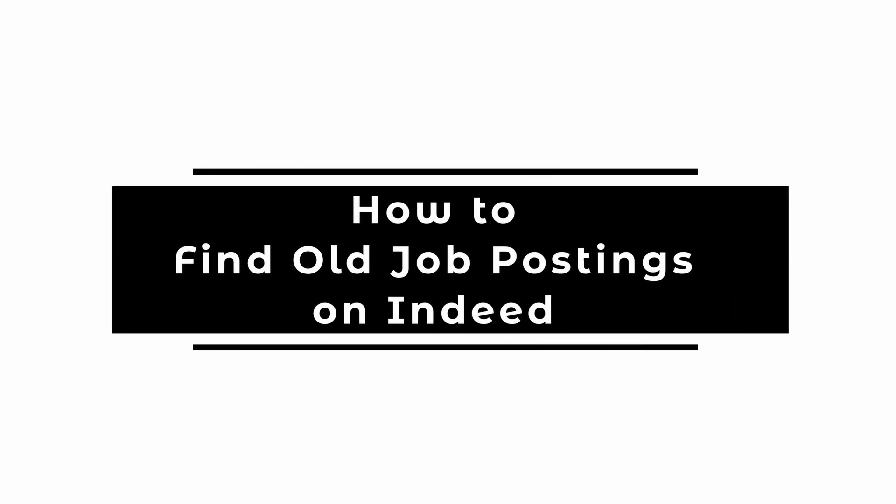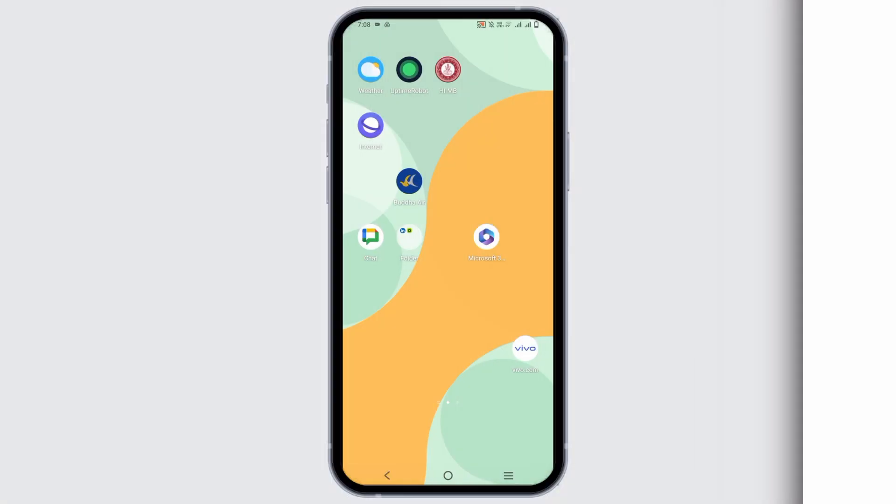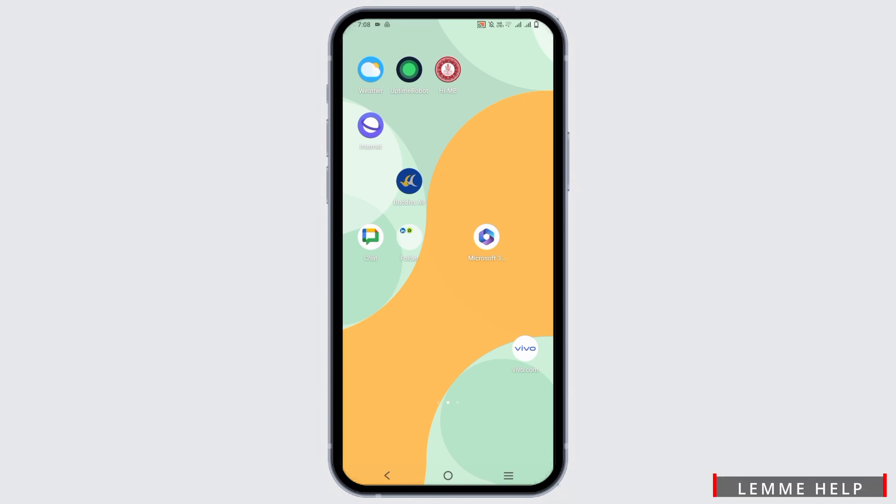How to find old job postings on Indeed. Hello everyone and welcome back. If you have missed an old job posting that was previously posted on Indeed, there are some ways by which you can recover it.